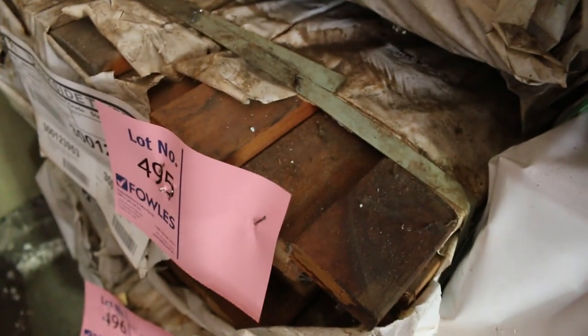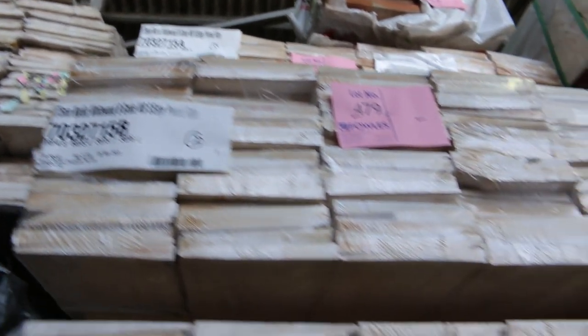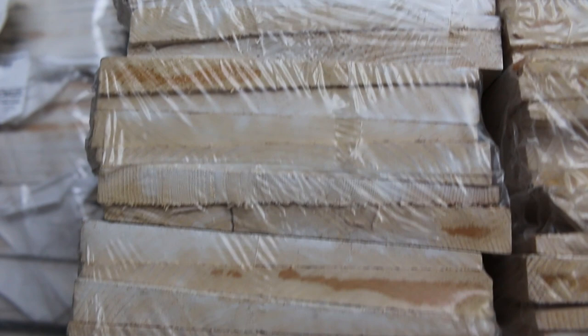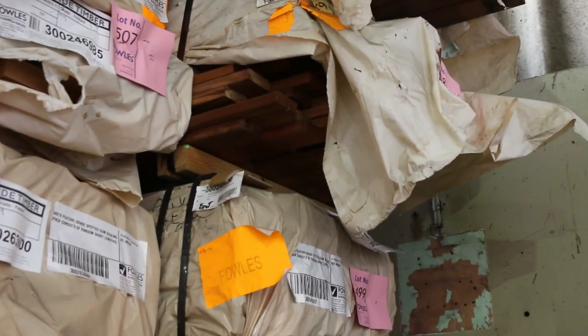Just above all that, as you can see, we've got some nice packs of weatherboards — lots 478, 479, 480, 489, 490 — some good gear there. We've also got lots of spotted gum decking: 64 by 19, 86 by 19, and 135 by 19.